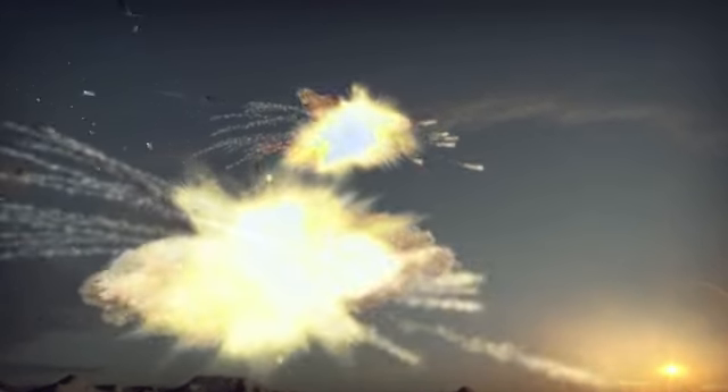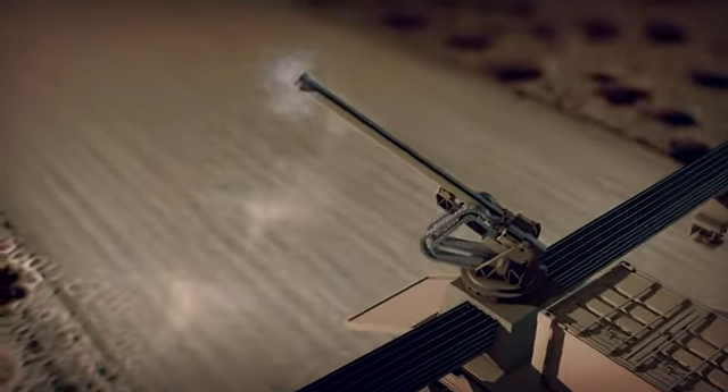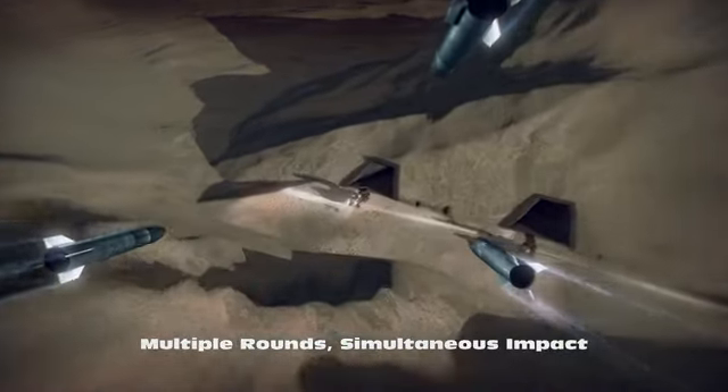By adjusting flight trajectories, several simultaneous impacts obliterate enemy targets and morale.